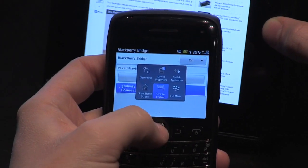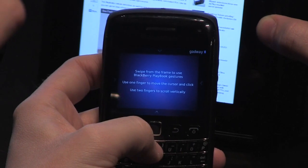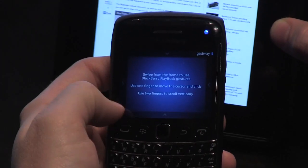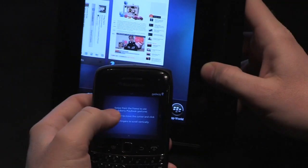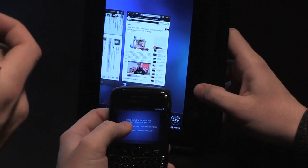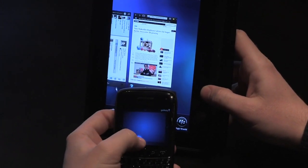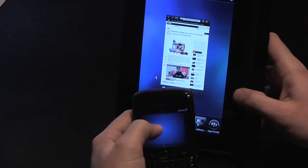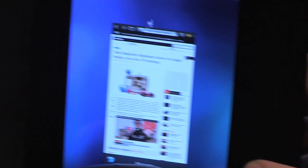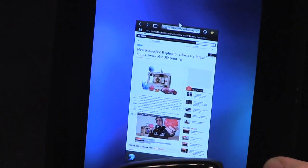Remote control. So that gives me the ability to use the touch screen to fully remote control the device. Do you need a device with a touch screen? No, it works with devices with trackpads as well. So you've got the ability to control the device like that.